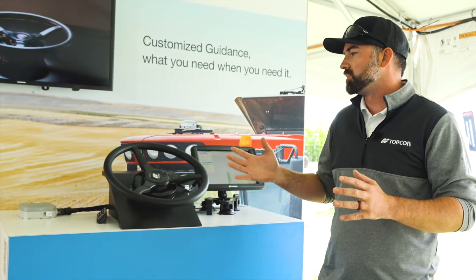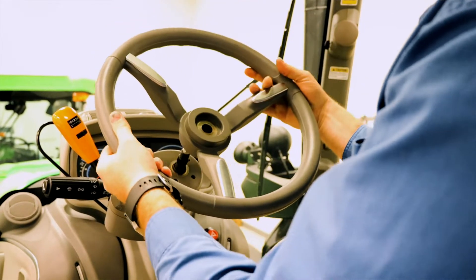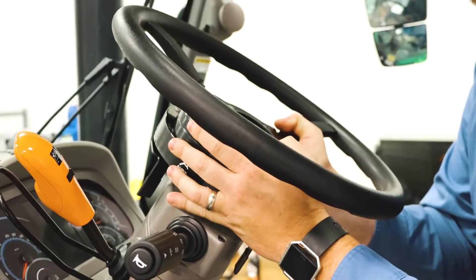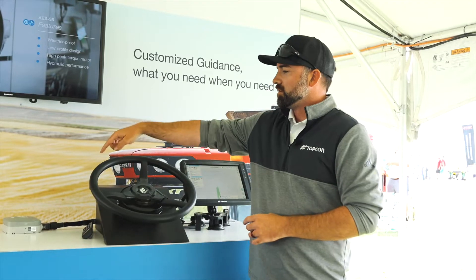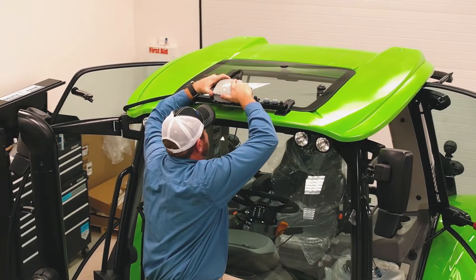All it takes for the simple installation is to pop your old steering wheel off your old machine, get our Topcon platform-specific spline kit, put that on there, put this on top, and get your receiver with your quick release bracket mounted up on top.